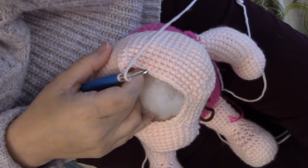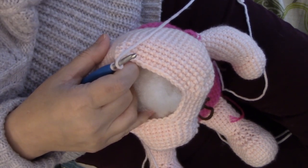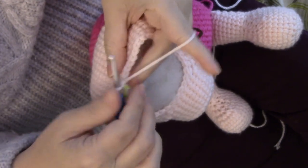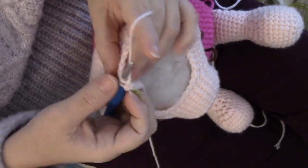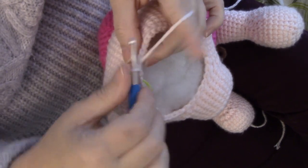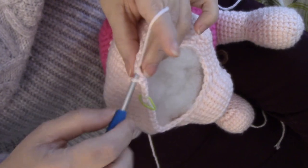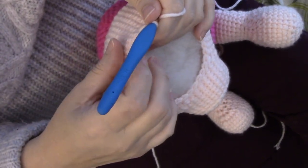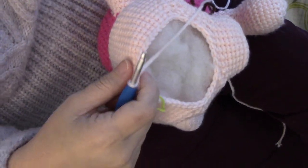Round 49 is further decreasing down to 37, so let's get started on it. You might want to keep your stuffing — or fiber fill, whatever you want to call it, I just grew up calling it stuffing — next to you because we're going to have to kind of stuff as we go as we decrease here.